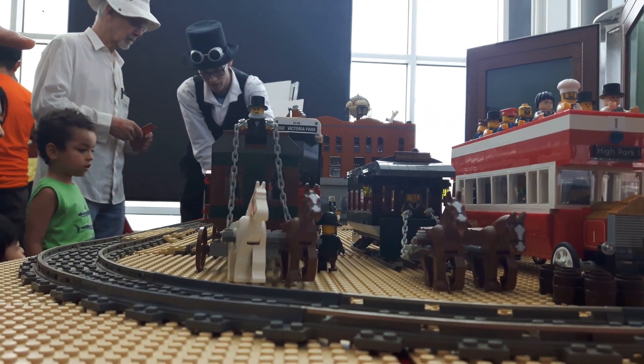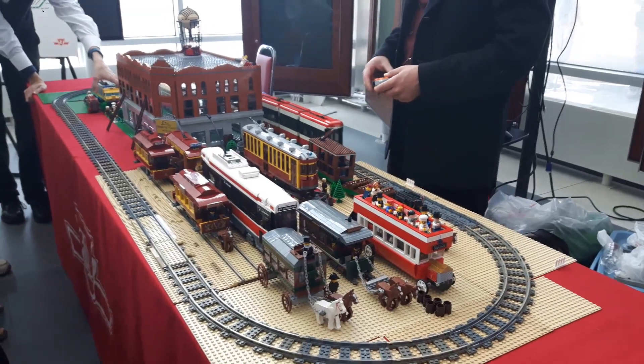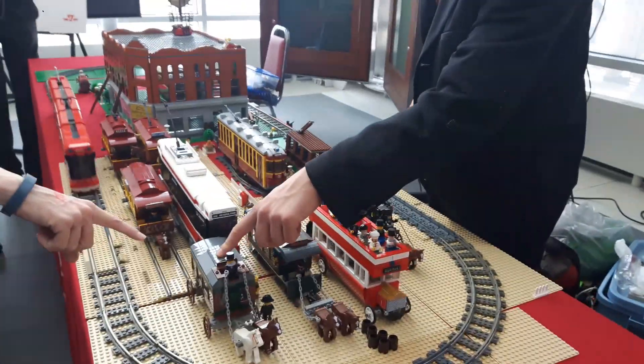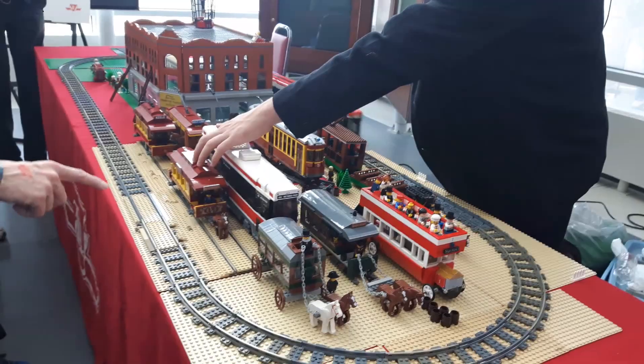The old, old ones, and they got newer and newer. So this is the oldest? Yeah, it was the omnibus first — this one there — and then the horse-drawn streetcar.